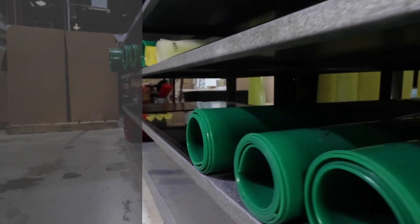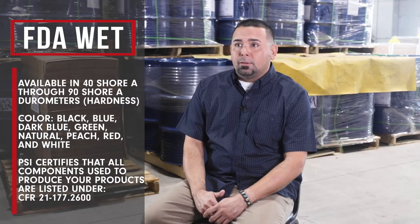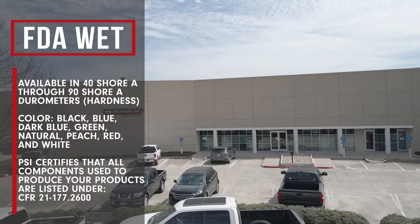The difference between FDA dry and wet is that dry is for dry food goods such as flour, sugar, and grains. Wet would be anything that releases oils, like raw meats and chocolate — those are a couple of customer applications we handle.